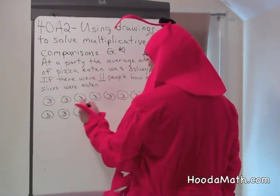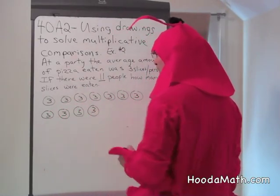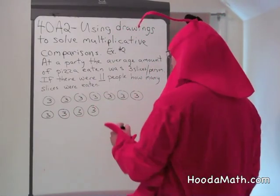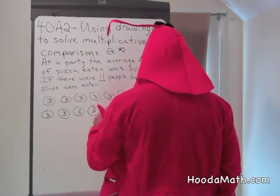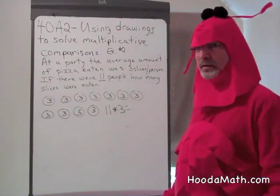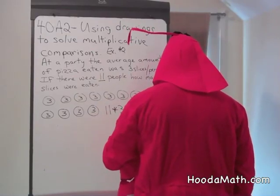And there were 11 — 1, 2, 3, 4, 5, 6, 7, 8, 9, 10, 11. Eleven threes. So we can either add the threes or multiply 11 times 3. How many slices were eaten? That's right. 33 slices of pizza.